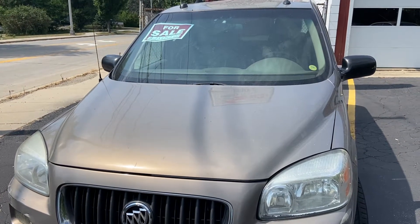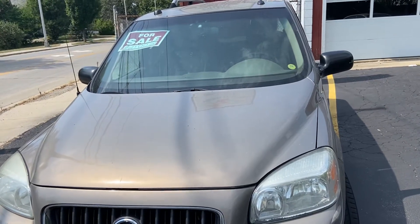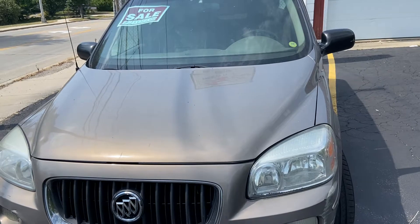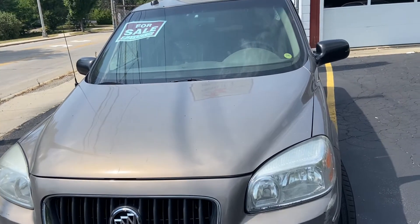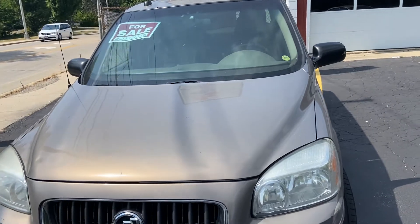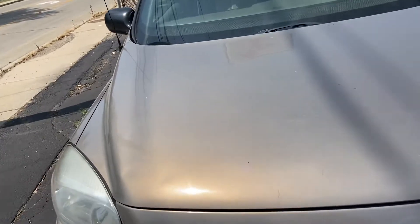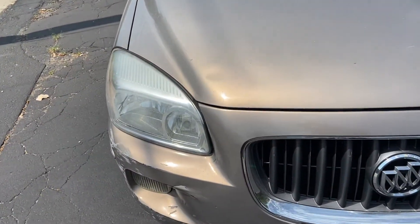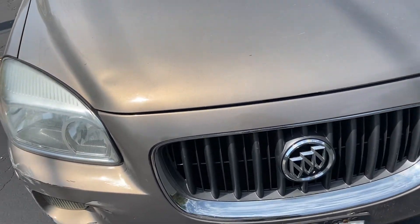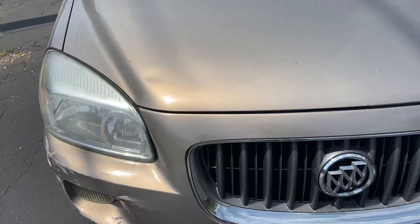Good day everyone, your Sock Monkey here. Now I normally don't do videos on cars that have license plates on them, but there are a few times that I make exceptions and this is one of those exceptions. Today I'm doing a video on a Buick Terraza minivan. This is the General Motors U-Van — I did a video a while back on a Saturn Relay and it seemed to be a pretty popular video. I had a lot of comments on it.